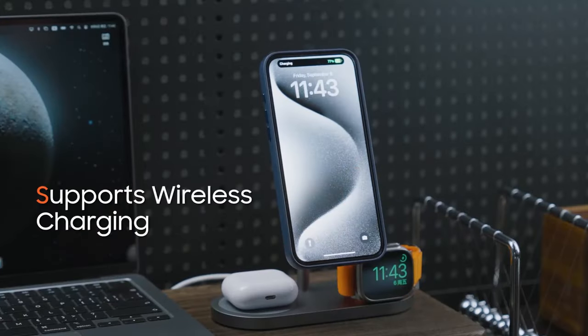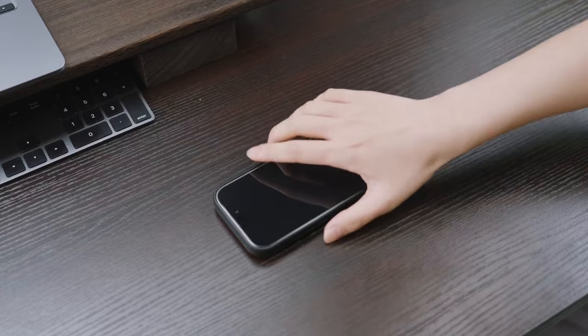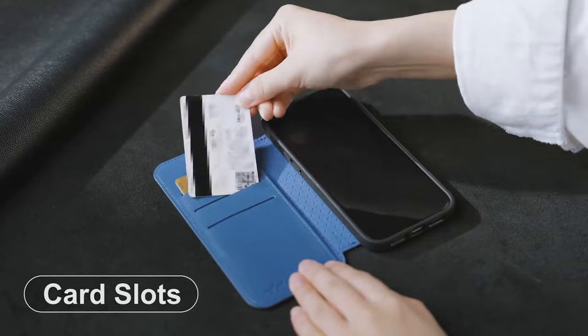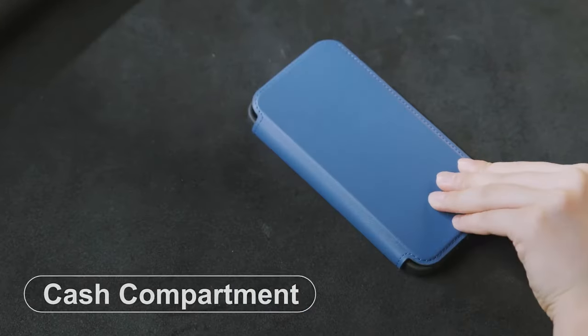Looking for a case that combines protection with wireless charging convenience for your iPhone 16 Pro Max? We've got the best options lined up for you. These wireless charging cases offer sleek designs while ensuring you can power up your phone effortlessly. Let's explore the top picks to keep your device charged and safeguarded.